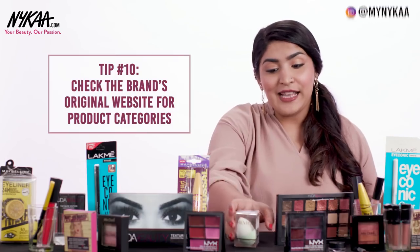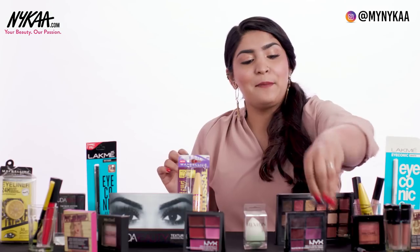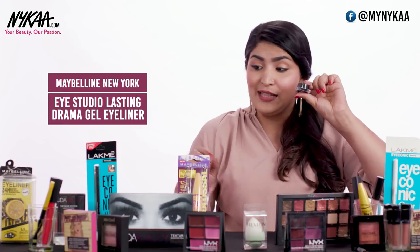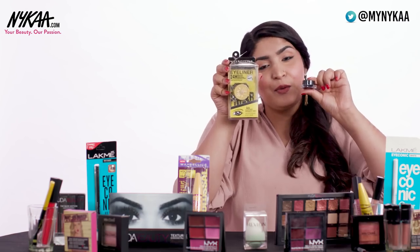Another easy way to check if a product is fake is by checking the brand's website and seeing if the product even exists. For example, I have a fake Revlon sponge here — Revlon never even made sponges, so this is a definite fake. Sometimes the packaging gives it away too easily. For example, with the Maybelline Lasting Drama Gel Liner, you can easily make out which is the real one and which is the fake just by looking at the packaging side by side.